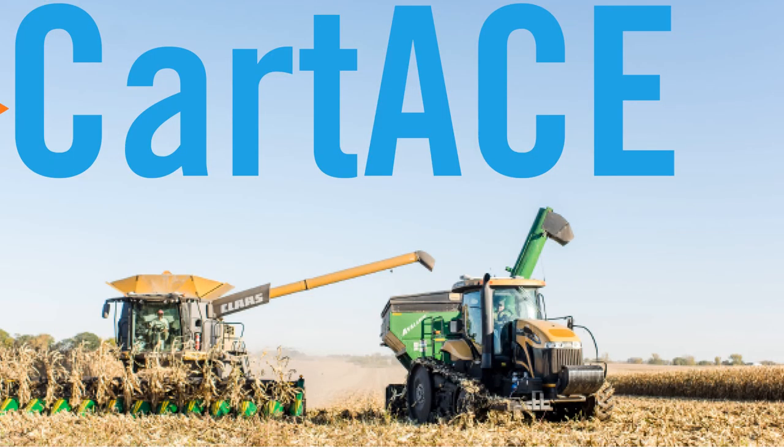Add CardAce to your harvest operation and you'll make communication between the combine driver and grain cart operator seamless. By sharing live harvest maps between those two displays, the grain cart driver is going to know where to drive, how to get to the combine, and how to get around any field obstacles.